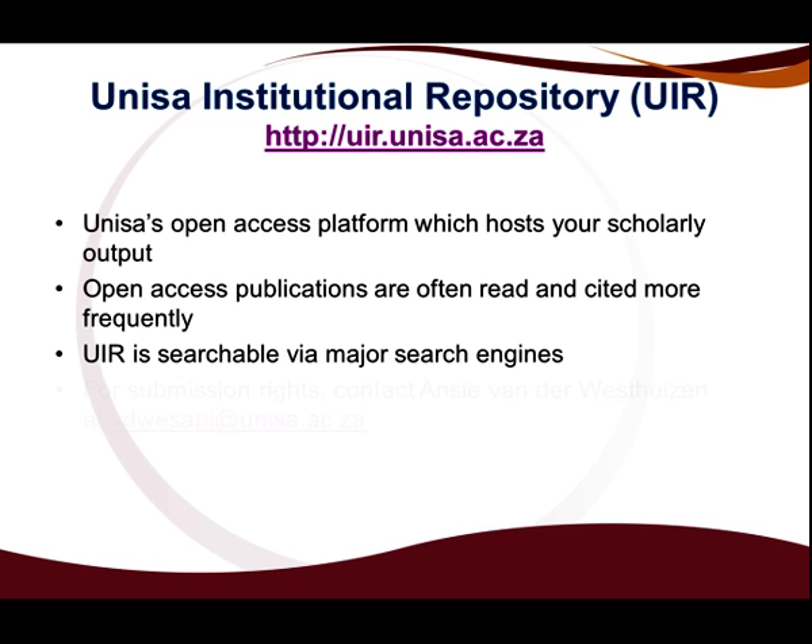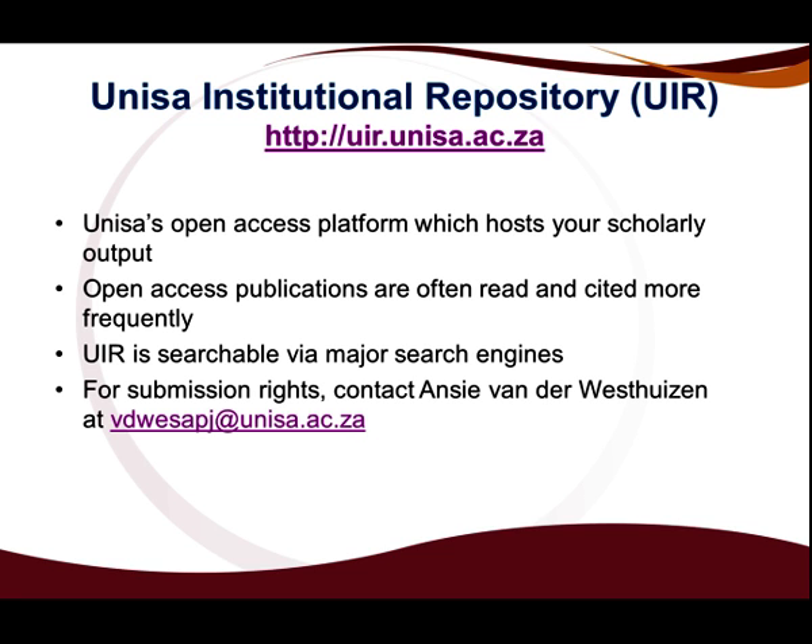For submission rights, please contact Ms. Ansif Antivastazen at this address.